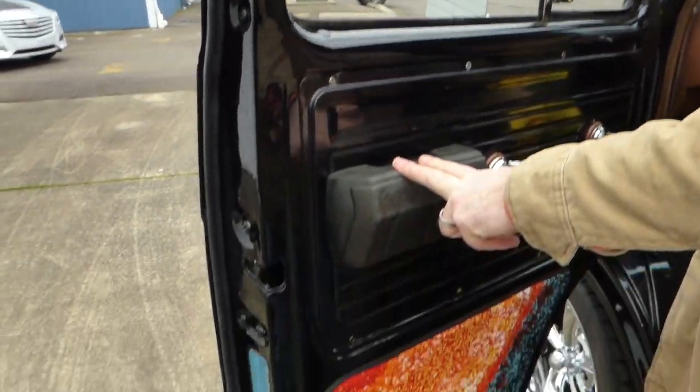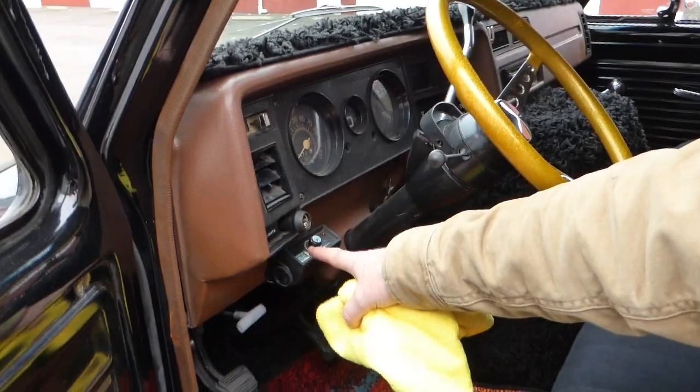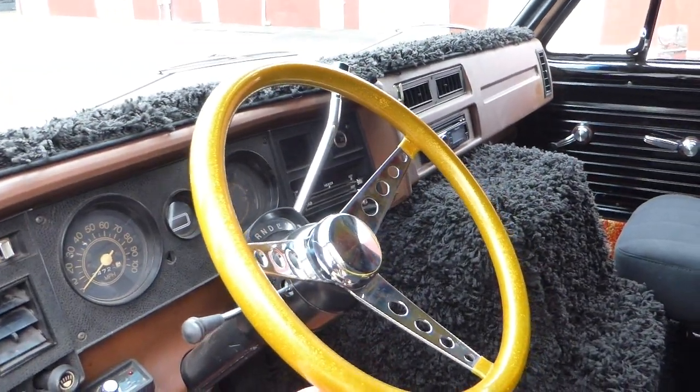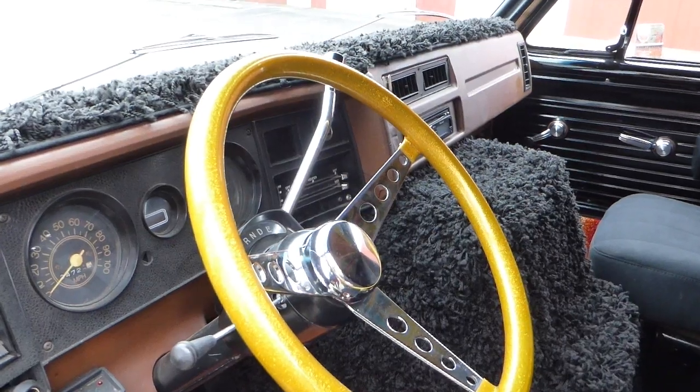They didn't have intermittent wipers too often on these, but this van has an intermittent wiper system, and yes, it does work — everything works. It's got this nice steering wheel with the glitter in it, giving it that old-school look.